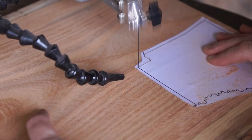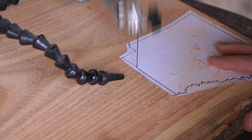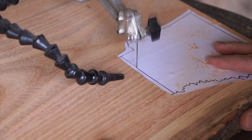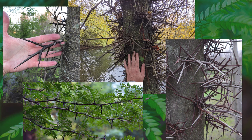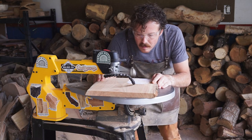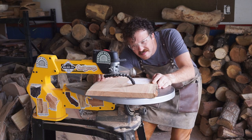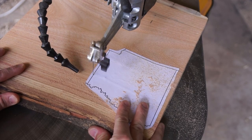Wild honey locust trees differ from the cultivated landscape variety in one very noticeable way. The wild honey locust is usually armed with clusters of enormously terrifying thorns. They branch off with several sharp points appearing red and then turning gray as they mature. So for obvious reasons, a thornless cultivated variety is what you're almost certain to see if you encounter a honey locust outside of its native range or in an urban environment.